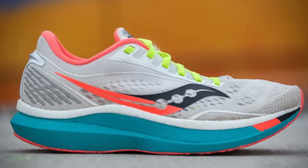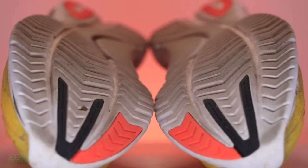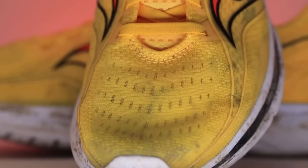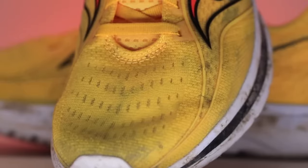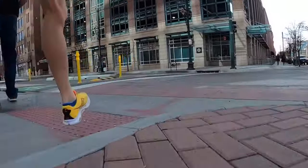These shoes are tailored for neutral runners, lacking the necessary support for those who overpronate. If you're in need of stability features, they might not be the ideal choice for you. Despite these considerations, for those with a need for speed and a neutral gait, they stand out as a feather-light, faster-than-ever option, primed to help you break through your personal running barriers.